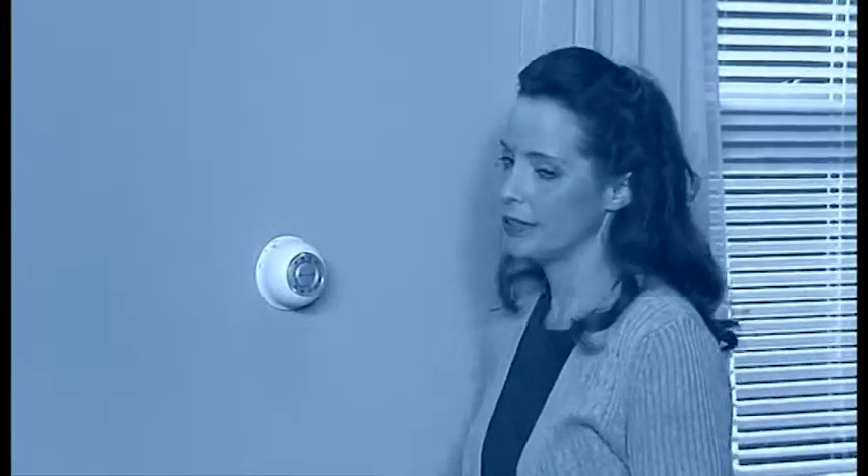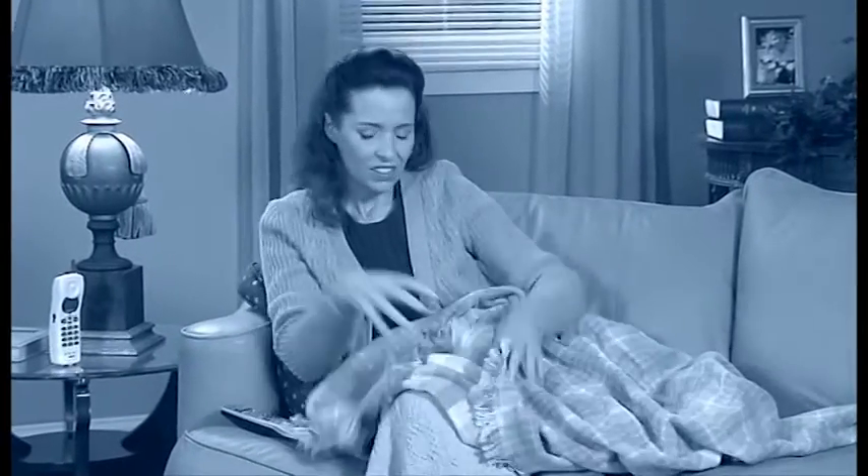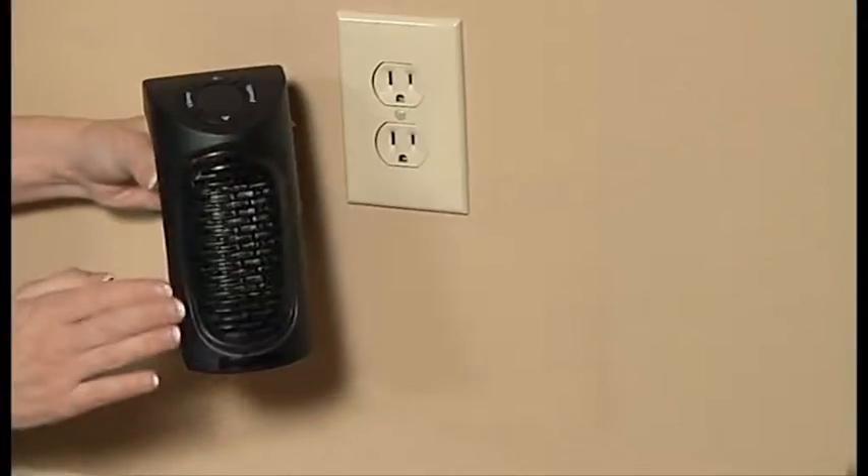You want to stay warm when you're feeling the chill, but you don't want to raise your heating bill, so you pile on some blankets and a sweater or two. There's got to be something better you can do. Now there is.